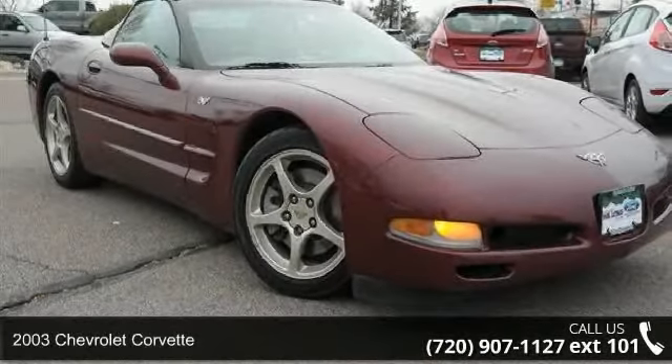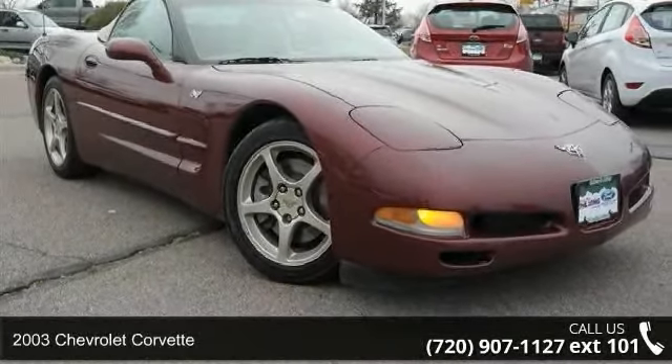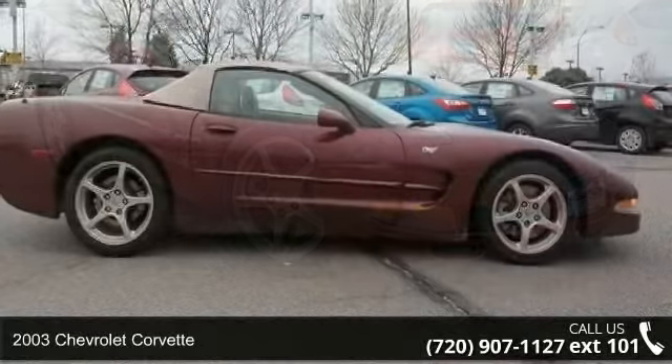Imagine yourself in this 2003 Chevrolet Corvette. This may be the set of wheels you've been looking for.